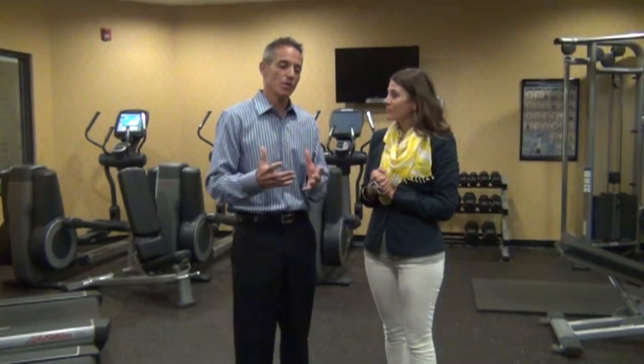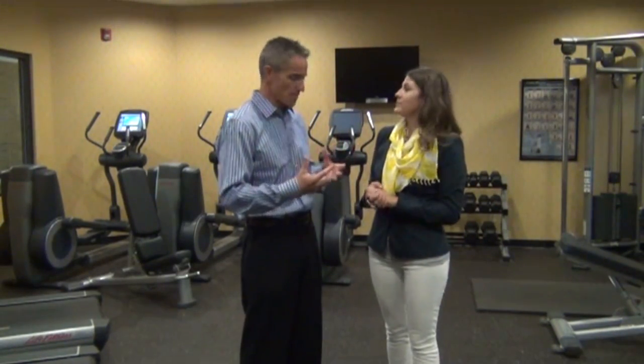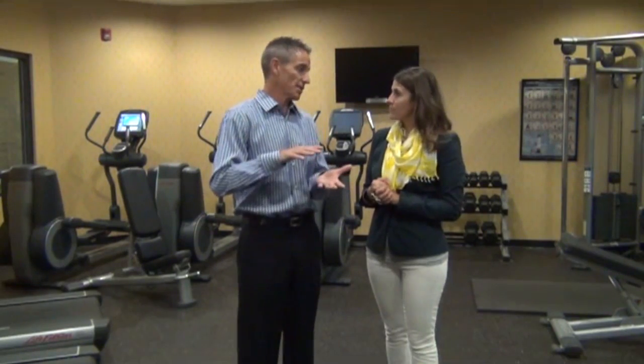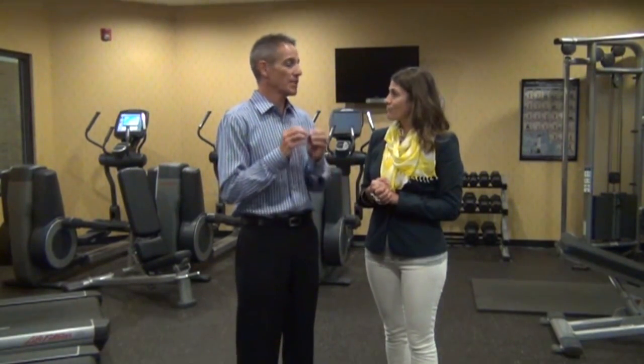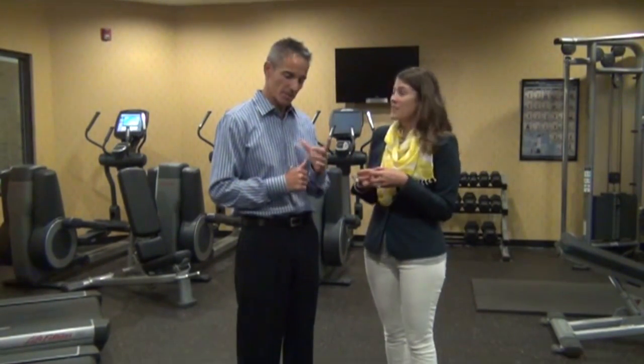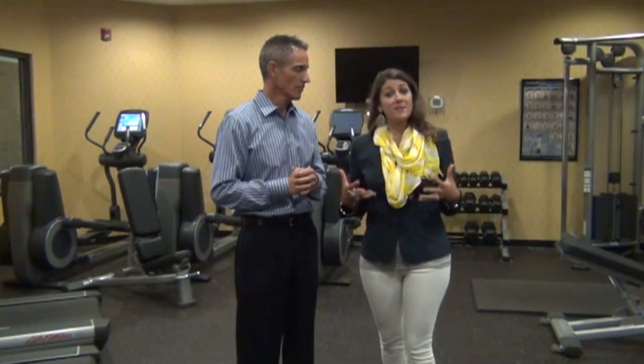When you do endurance training, you get a drop in growth hormone and testosterone — the hormones needed to be more sensitive to insulin. When you do high-intensity burst training, you become very sensitive to those hormones. We see a rise in growth hormone and testosterone, which is why we see better weight loss, improved insulin and glucose uptake, and retention of muscle.